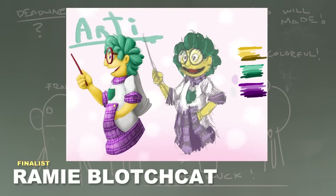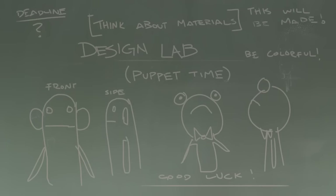The next entry is by Ramey Blotch Cat, and this feels like a proper Muppet that you might see on a children's educational show. They look like a little art teacher — maybe that's a little too on the nose, but nonetheless it's a fun puppet design. The hand placement is a little weird though.